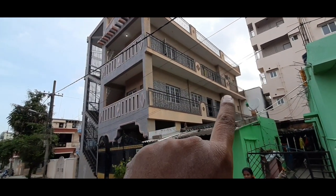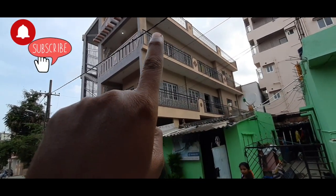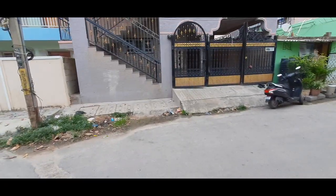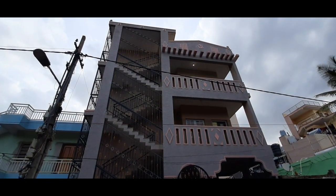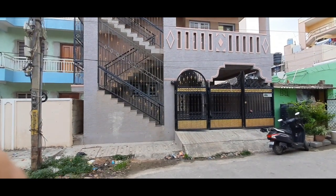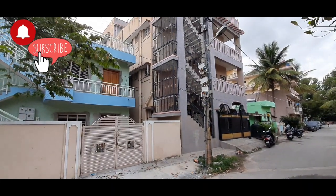First floor has 2 BHK with 2 units, second floor has 2 BHK with 2 units, and the terrace is a 1 hall kitchen unit. So total is 6 units. Frontage is 30 feet and depth is 50 feet — about 1,500 square feet. This is a 30 by 50 east facing A khata property expected to give about 70,000 rent per month.